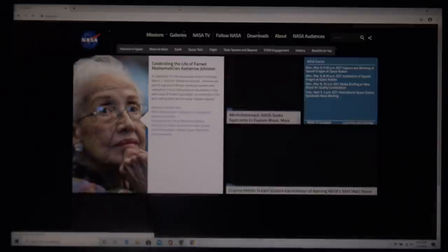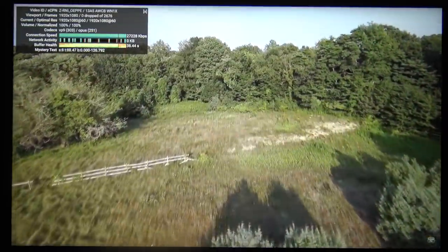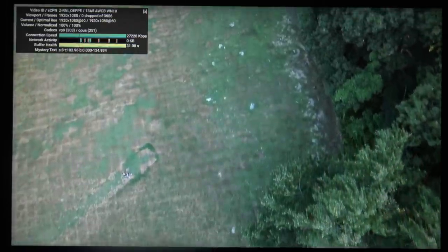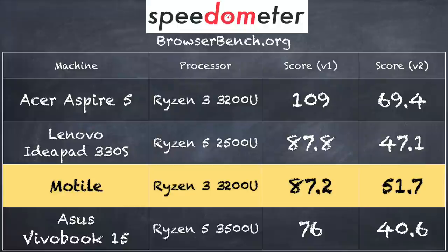Starting with web browsing: the NASA.gov home page over Wi-Fi rendered very quickly with no issues. On YouTube, a 1080p 60fps video ran fine with no dropped frames. Web browsing is an area where single-channel memory isn't as big a deal for average users — email, web browsing, and light Windows applications will be perfectly fine. On the BrowserBench.org Speedometer test we scored 87.2 on version 1.0 and 51.7 on version 2.0, which is roughly on par with other Ryzen machines, though the Acer Aspire 5 with dual-channel memory scored slightly higher.